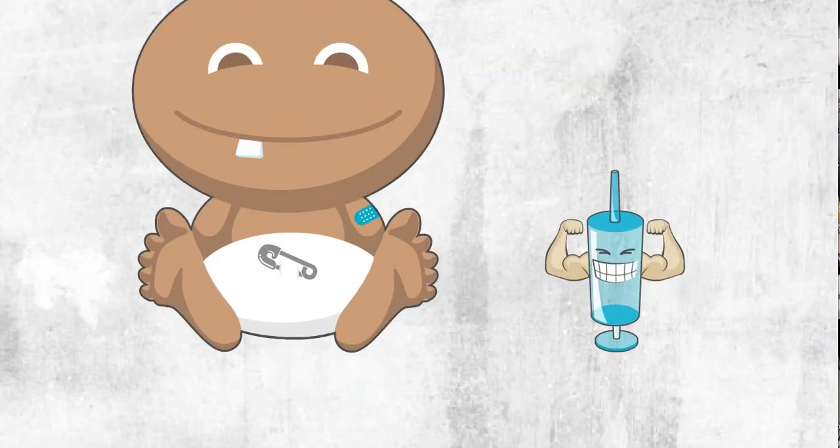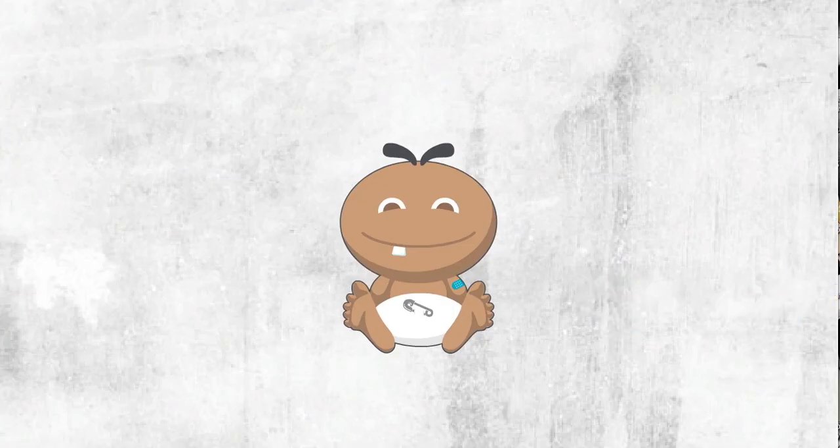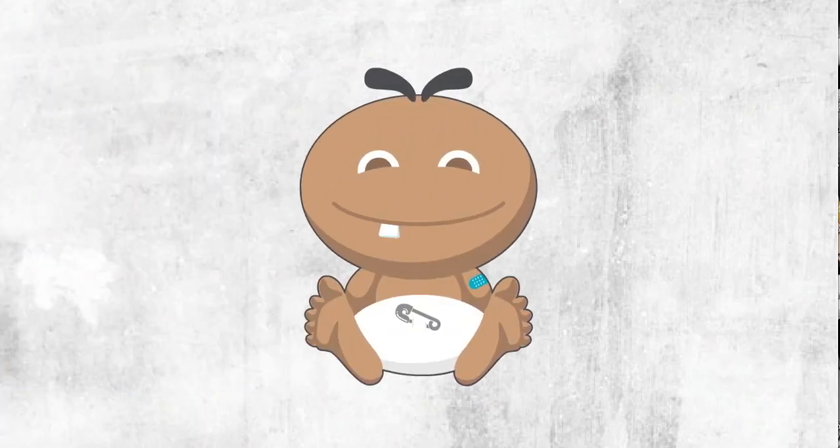In some cases, booster shots are used as gentle reminders for your child's body to always stay on guard. The only other way to create protective antibodies is to actually get sick. But when your child becomes infected with a disease naturally, there's no telling its strength or how it will affect them.